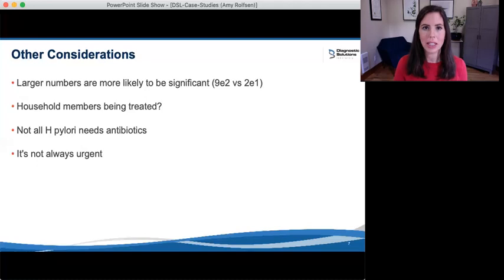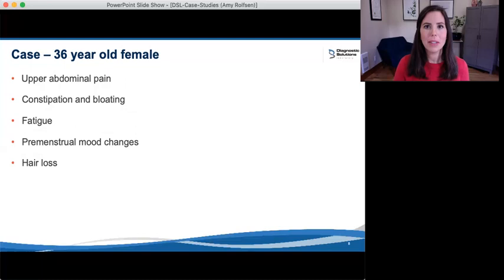So let's take a look at this case. This is a 36-year-old female of South Asian descent who came to see me with a chief concern of gnawing upper abdominal pain accompanied by constipation and bloating pretty much constantly, really affecting her quality of life. She also had persistent fatigue, premenstrual changes that were verging on PMDD, and hair loss.